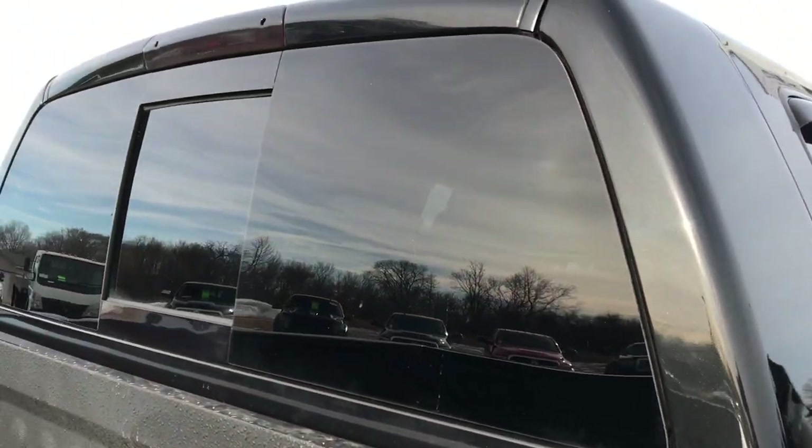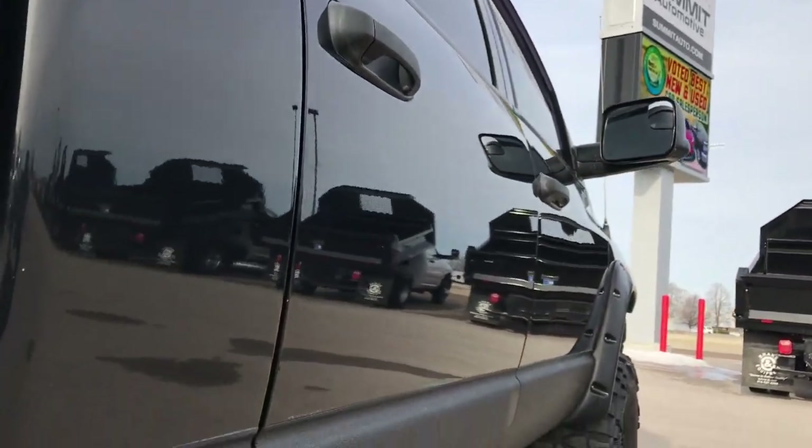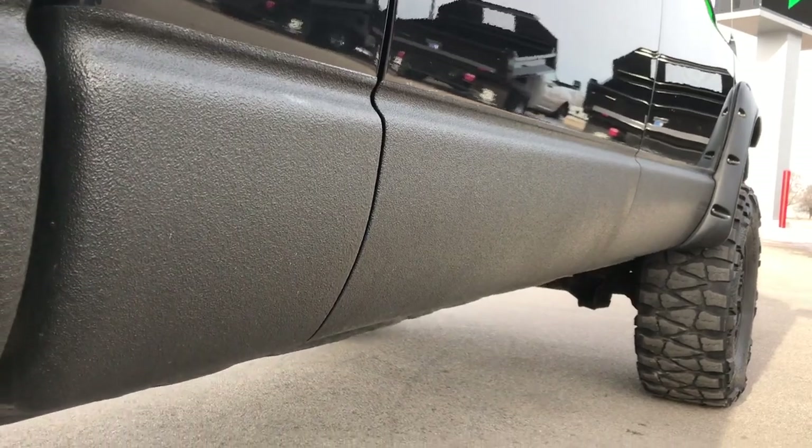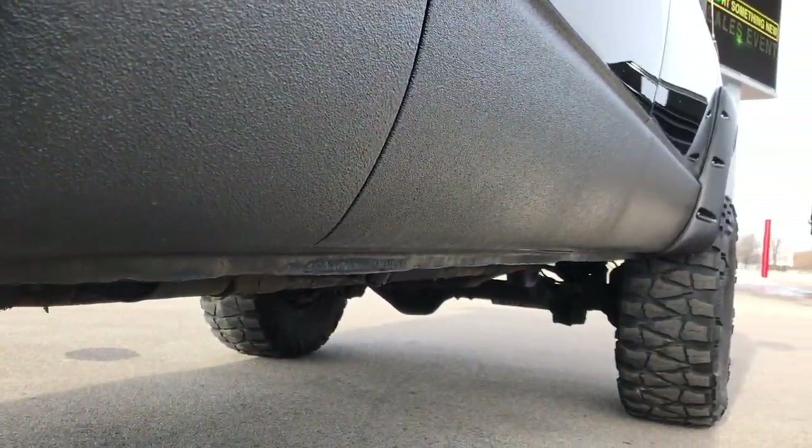We take these HD videos so if you are far away, or even if you're close by and just can't make the trip down, you can still see the truck and have confidence in the vehicle you're looking at before you even get here. See how the lower rockers look really good.